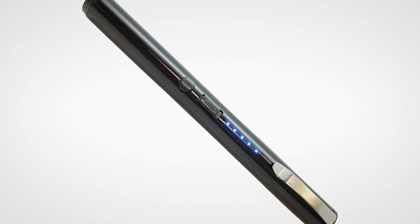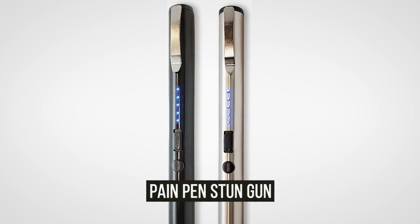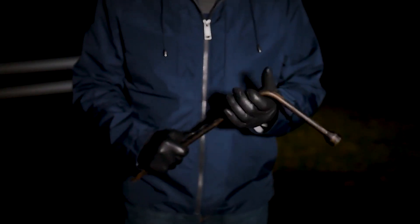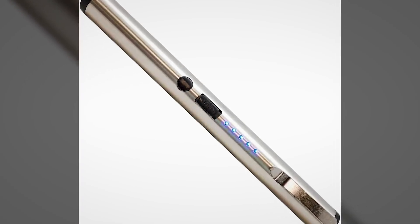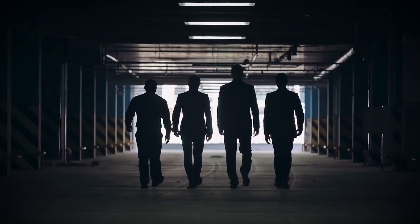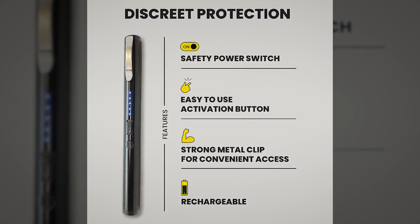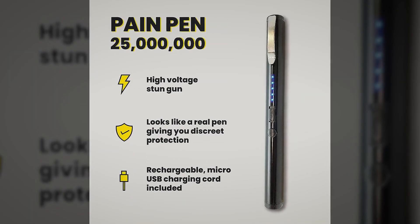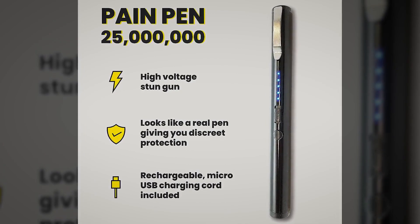Here's another pen that will surely make you feel safe and secure — the Pain Pen Stun Gun. It's a normal-looking pen, but packs more power than most stun guns today. Imagine a bad guy threatening to hurt you and you pull out a pen — it not only breaks the tension, but it also makes your opponent underestimate you. Wait till he gets a taste of the high voltage. This lightweight, sleek design pen offers the most discreet protection and perfectly fits into your pocket, purse, and even in your hand. Make sure to charge it with a USB charging cord before you head out the door.